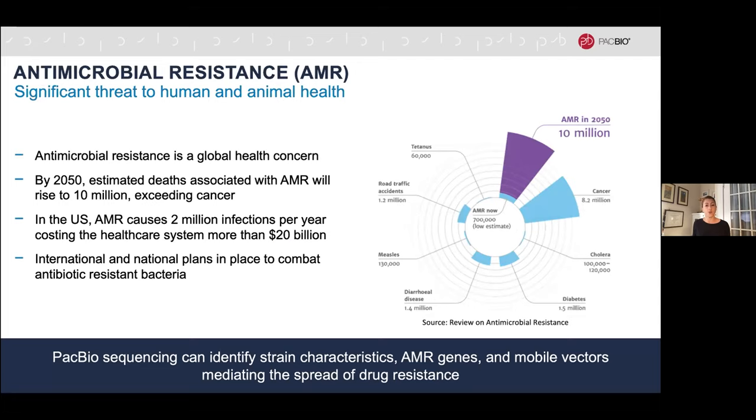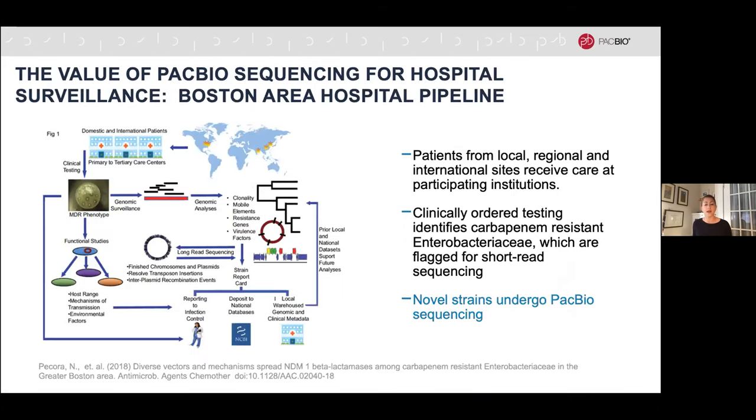A key question in sequencing bacterial pathogens is the spread of antimicrobial resistance — a huge public health concern that was the predominant public health issue before the SARS-CoV-2 outbreak, and one to which we will return attention as this pandemic comes under control. PacBio sequencing is already recognized as a critical tool for this kind of surveillance. A hospital consortium in the Boston area uses PacBio sequencing to generate high-quality references for novel bacterial strains entering the hospital system.